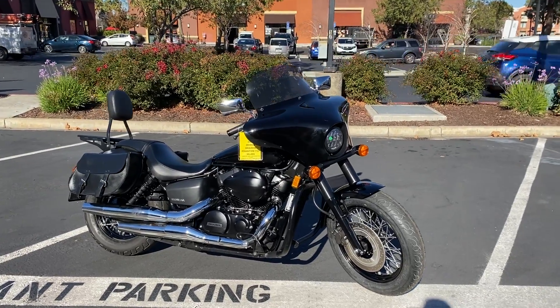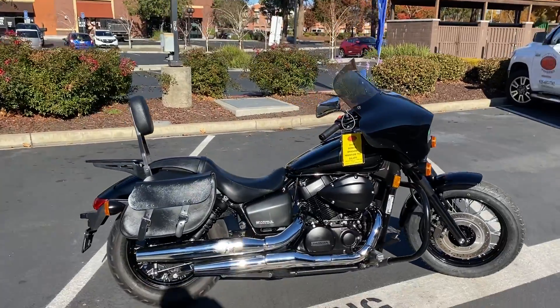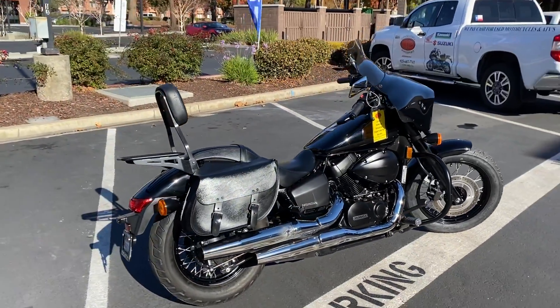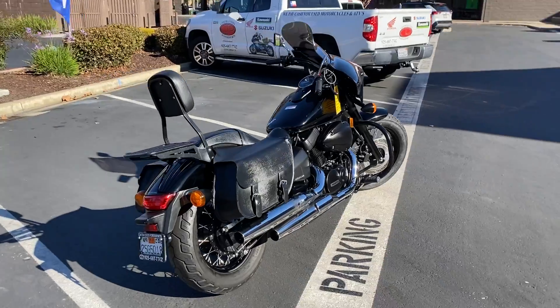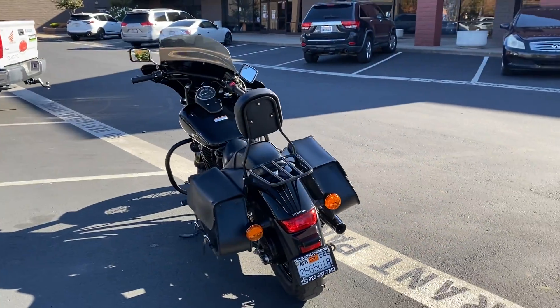Batwing fairing, engine guard, saddlebags, luggage rack, passenger backrest. Only 6,900 miles on this fuel-injected V-Twin 750.